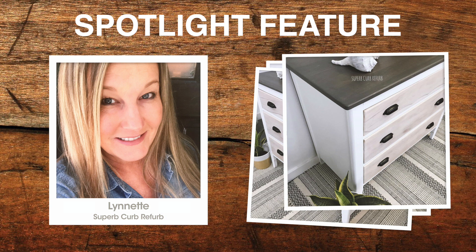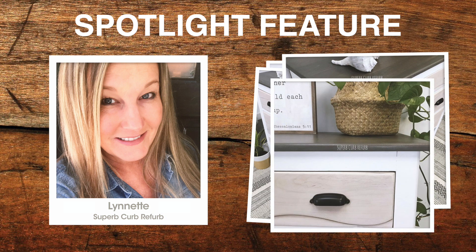Everything was painted in white except for the top, which was stained. I do a stain mix with dark walnut and weathered gray, and then the fronts of the drawers were a whitewash of white stain. Maybe the only people who would have liked that dresser before are University of Michigan fans — it kind of reminded me of Go Navy too, because of the colors.